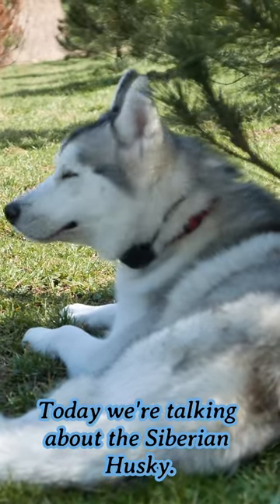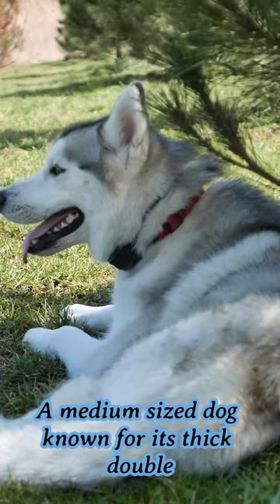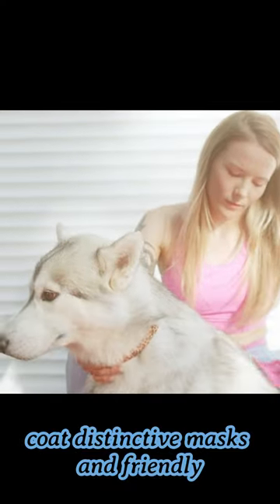Welcome to Bark2Basics. Today we're talking about the Siberian Husky, a medium-sized dog known for its thick double coat, distinctive mask, and friendly personality.